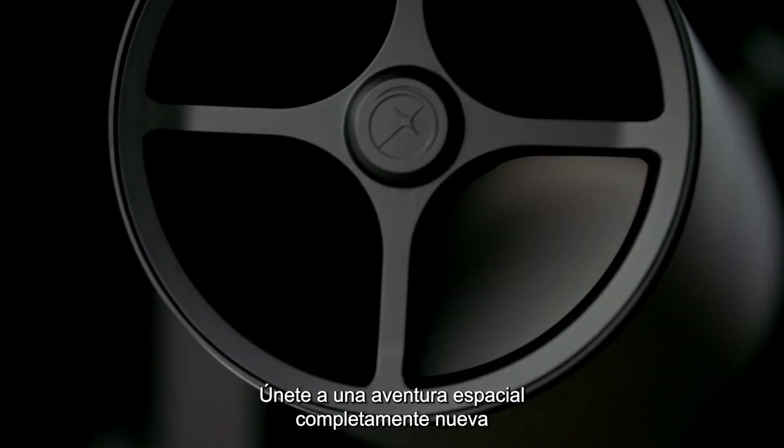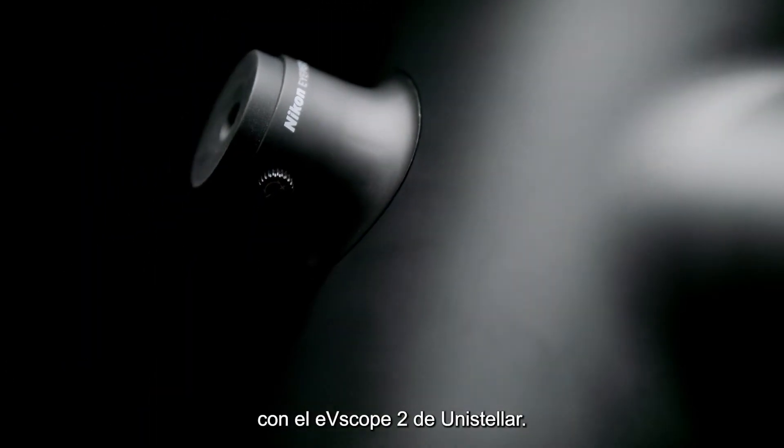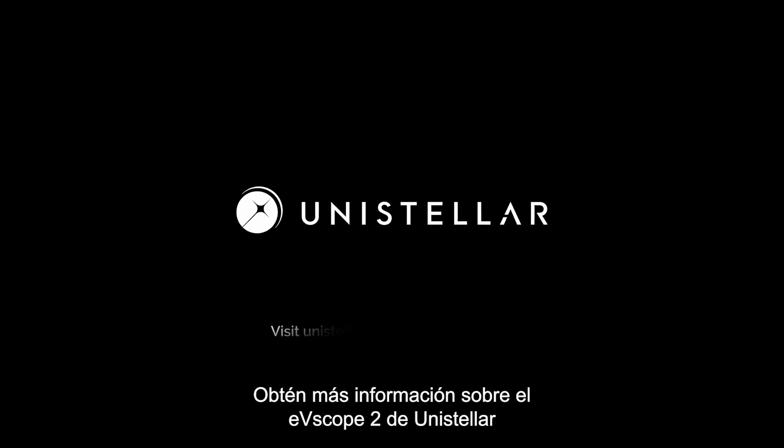Join a completely new space adventure with the Unistellar EV Scope 2. The universe awaits. Learn more at unistellaroptics.com/EVscope2.